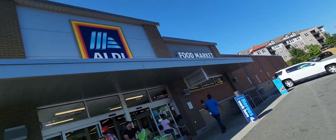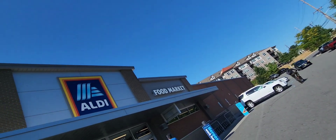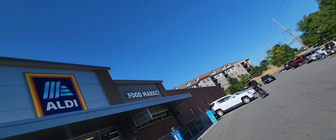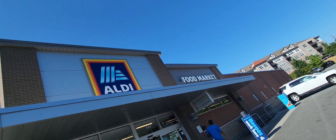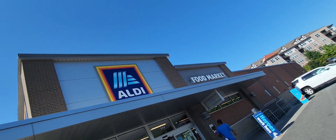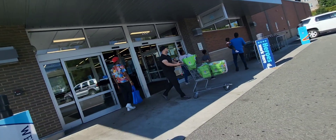In my whole life, I've only been to Aldi twice, and I took you all along with me both times. So this is my third time going to Aldi. We're going to see what it's looking like, and I hope you all enjoy.